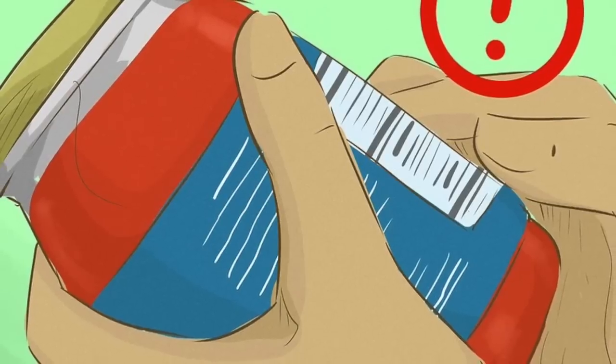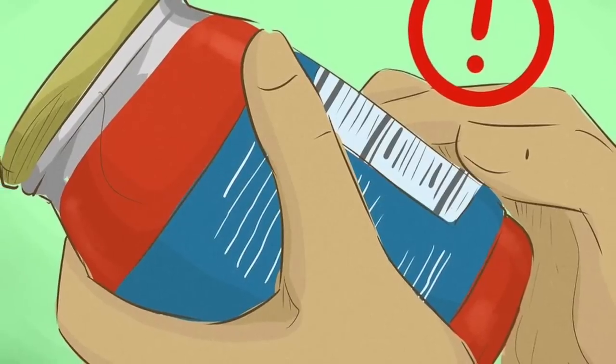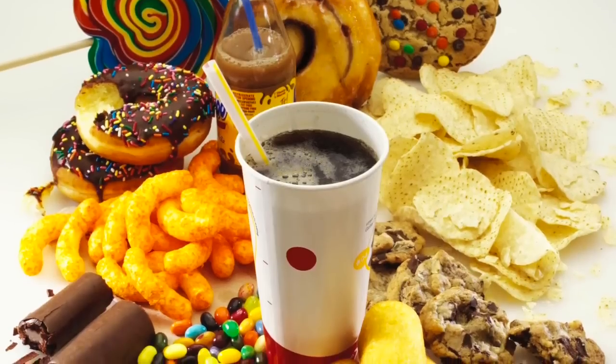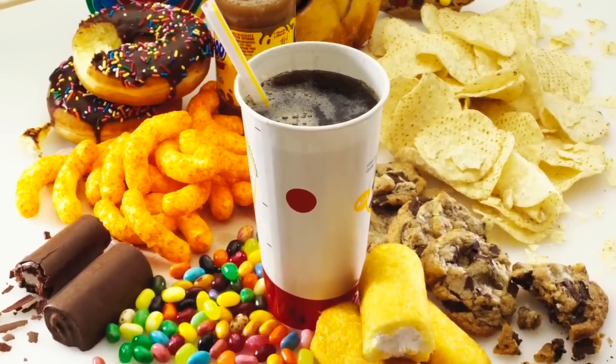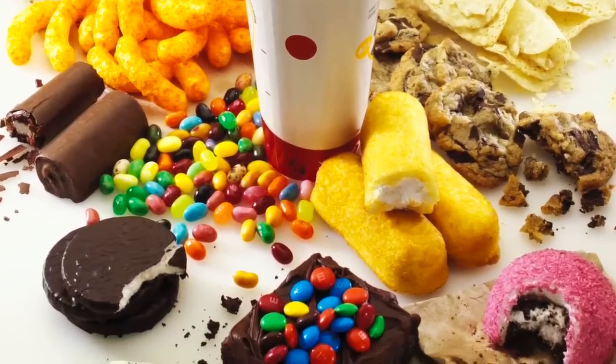Limit Your Intake of Saturated Fats. Saturated fats are less beneficial to your body than unsaturated fats and are usually found in animal sources like dairy and meat, as well as hydrogenated oils. Many of our favorite desserts are filled with saturated fats, so make sure to limit your intake of sweets.